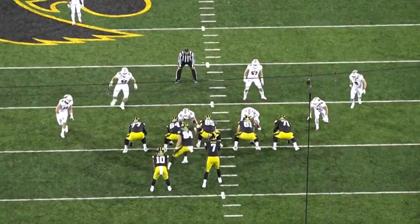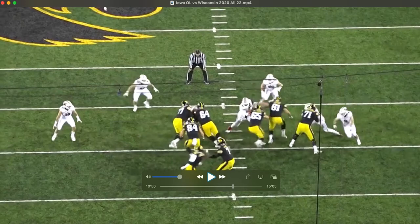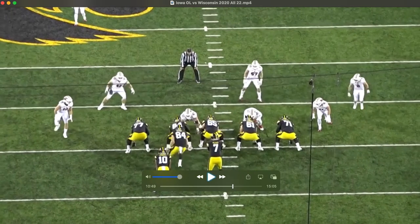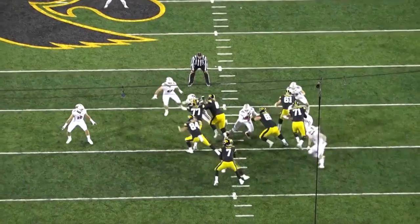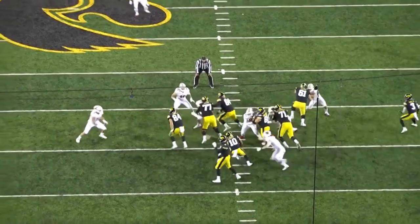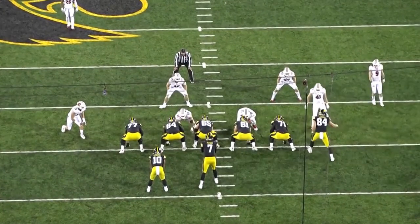We see that athleticism once again on this play — he's going to reach to his right at the snap. This time the defensive tackle cut inside, but not only did he show the quickness to get out there, look at that quickness — he also shows that balance and ability to adjust. He sees the defensive tackle slanting inside, gets his hand inside, and then positions his body to seal.